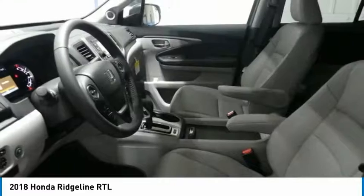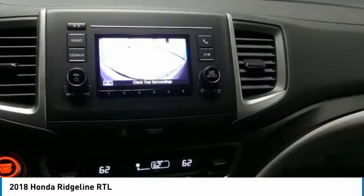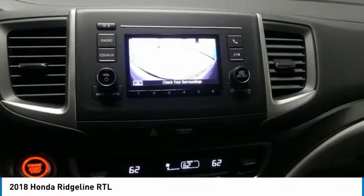Leather-wrapped steering wheel, power steering, adjustable steering wheel, cruise control. This isn't just a vehicle, it's an experience. So stop in for a test drive today.